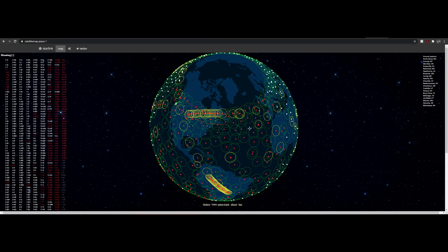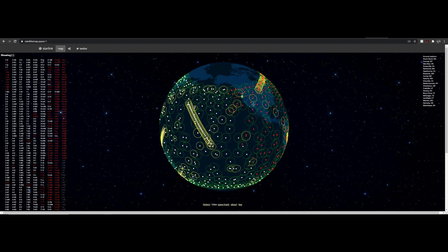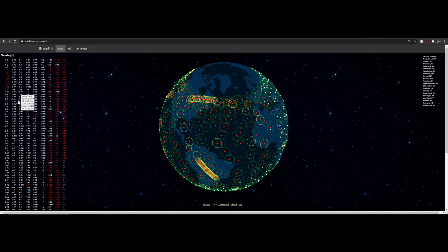A lot of people also asked what map I was using that showed the location of the satellites rotating around the earth. The address for that is satellitemap.space. I just thought this was the most visually appealing map — there are quite a few that show Starlink satellite locations, but this one looked the best. You can click on any satellite to get information on it, and you can also see the ground stations the satellite network uses for connectivity.